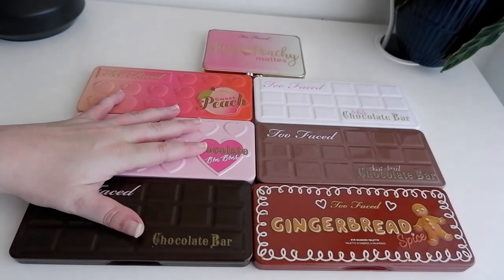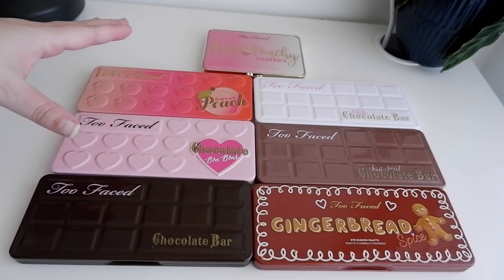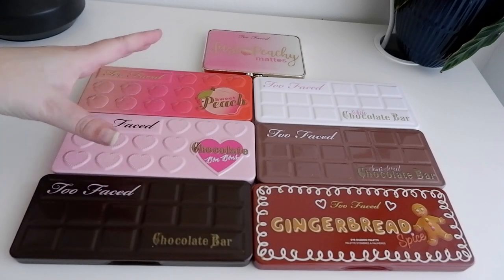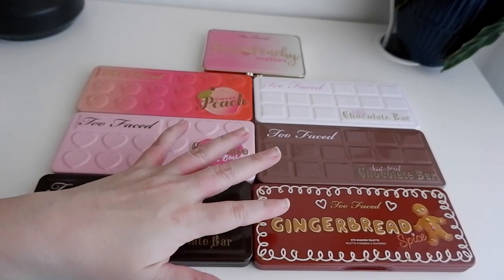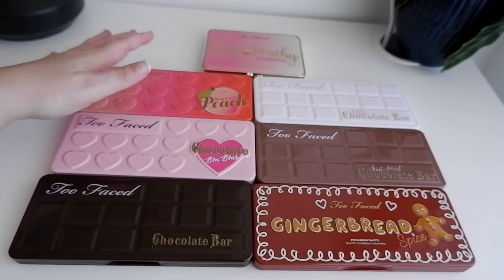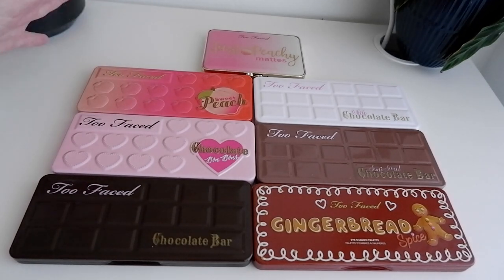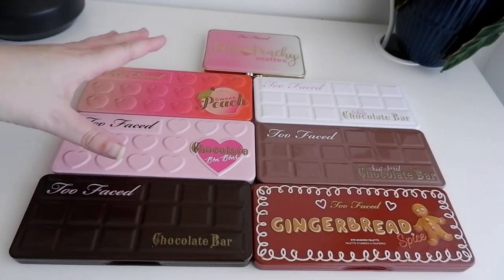Too Faced is a brand that, in my brain, it feels like I have more by them, but when I gather it all together this is what I end up with. That's mainly because after the Gingerbread Spice came out I really haven't been buying any other Too Faced palettes, because they just seem to be repeating themselves a lot, which I'm not a huge fan of — so I have the ones I like.